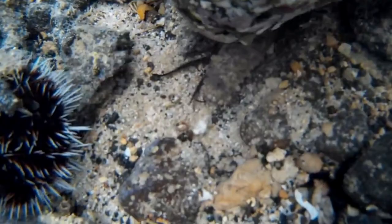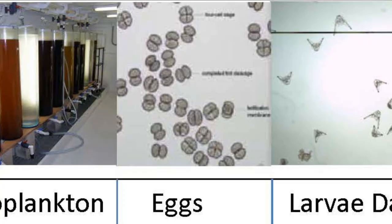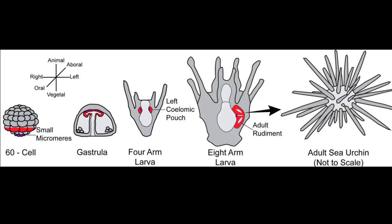Collector urchins have separate males and females. Females release eggs into the water column where they are fertilized. Urchin larvae are free-swimming and they feed on phytoplankton.